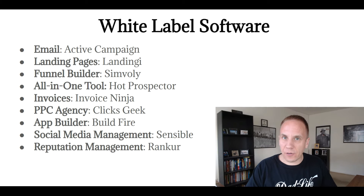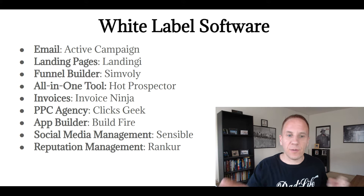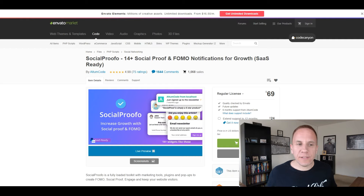The last one is reputation management — for dealing with negative reviews online. There is a tool called Ranker, and if you're selling to marketing agencies you could offer Ranker as your own software, which they can then sell to their customers and clients. Now I've personally used ActiveCampaign, Hot Prospector, and Simvoly — I have not used all the other tools so I'm not endorsing them. I did research for this video and found these tools on a couple of different websites. Do your due diligence, and I'd recommend using the software yourself before offering it as a white label.